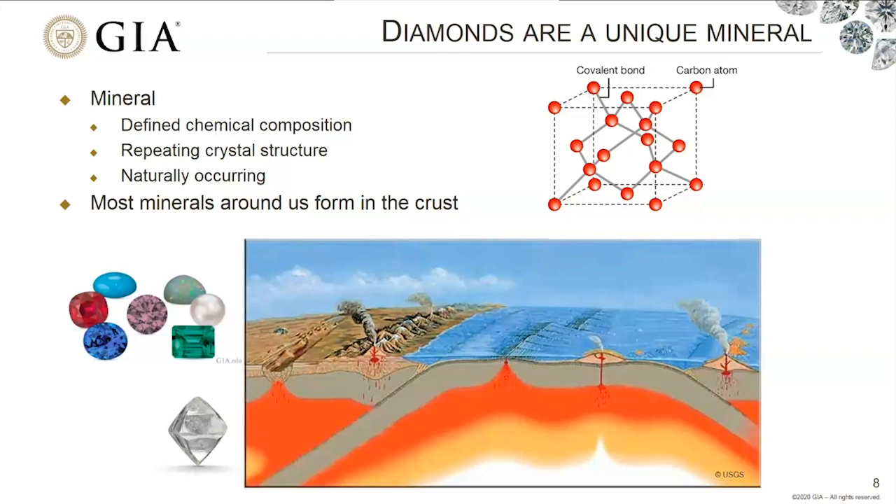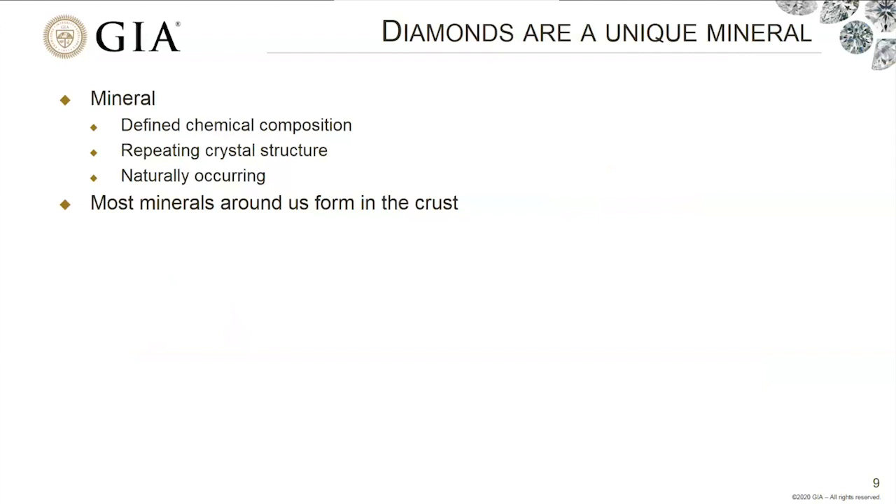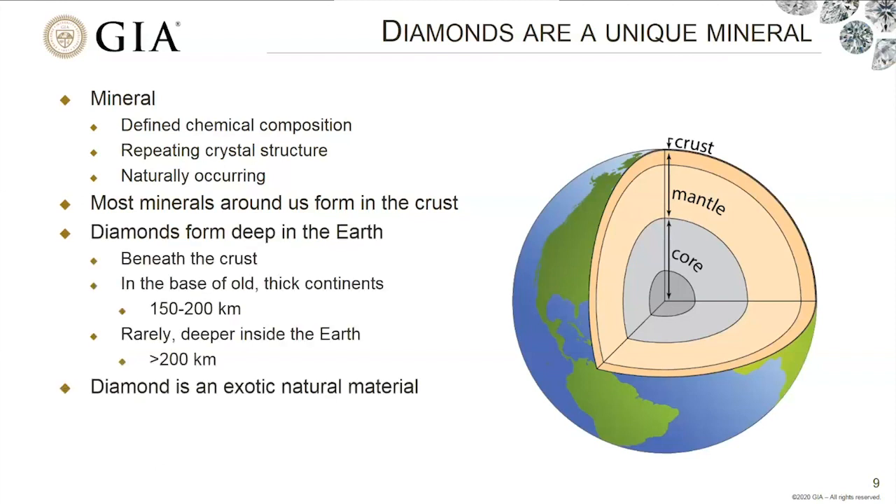That's one of the big things that makes diamonds a unique mineral. Looking at a cross section of the whole globe, we can see the crust of the earth where most rocks and minerals form. Diamonds form deep beneath the crust — most of them in the base of the oldest and thickest parts of continents at depths of about 150 to 200 kilometers. Rarely, some diamonds form even deeper, beyond about 200 kilometers, maybe even as deep as the boundary between the mantle and the core. This is an area of ongoing research. In this sense of depth, diamond is truly an exotic natural material.